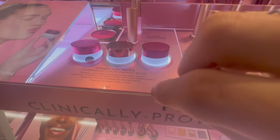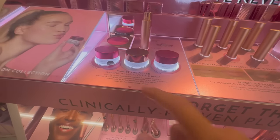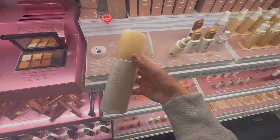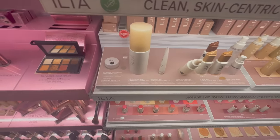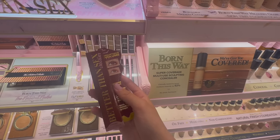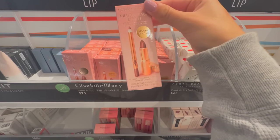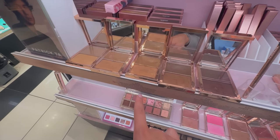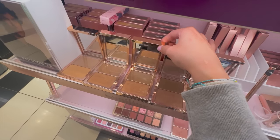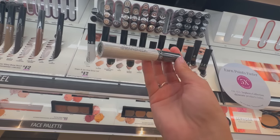I saw this lip plumping mask earlier and tried it on in-store — it looks so good. I already got a lot of lip products today but next time I come in I'm definitely going to get this. I had no idea ILIA has a foaming facial cleanser — this is actually a good size bottle for the price, so I got this for my mom along with the Too Faced Better Than Sex mascara in chocolate. I've been liking brown mascara recently so I'm going to pick that up too. These lip liners look really pretty. The contour and bronzer from Patrick Ta also looks amazing and the packaging is beautiful. I also want a clear brow gel but I don't want to spend $30, so I'll just pick up a basic one.